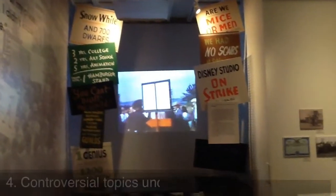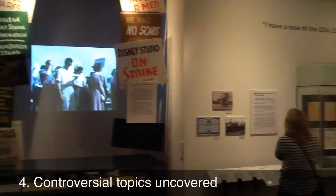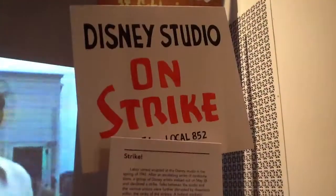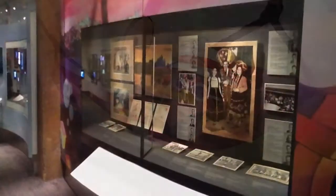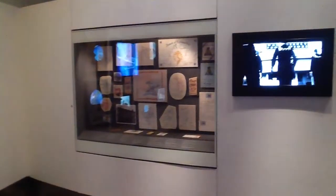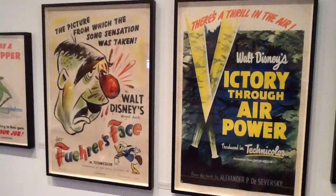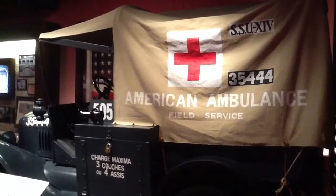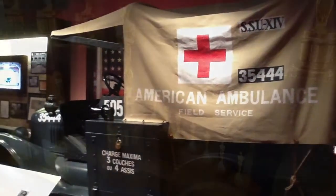The museum touches on many controversies and stressors that emerged in Walt Disney's life during the 1940s. Among the most notable troubles included animators who went on strike, impacting the company's output of features, communist allegations, and criticism of wartime shorts, such as the Fuhrer's Face. And who can forget that Walt Disney lied about his age to be enlisted in World War I? That too is covered.